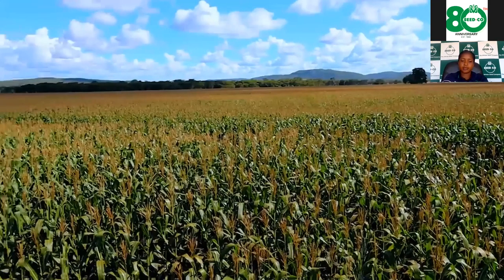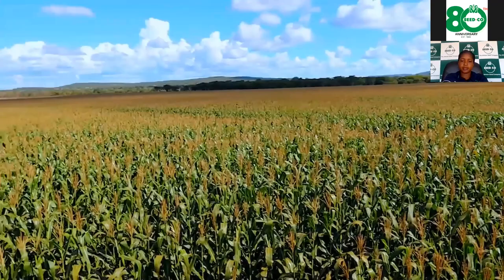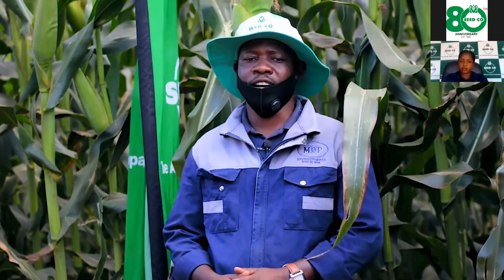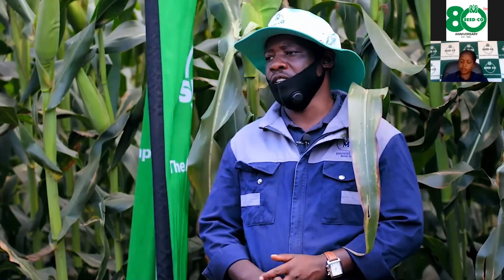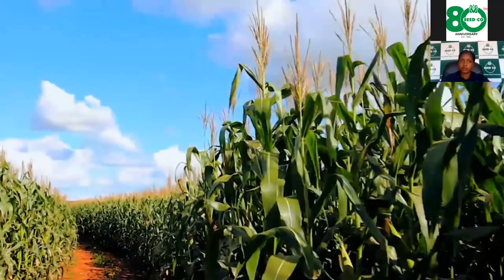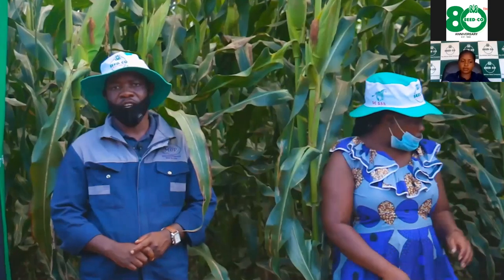We are standing in a field of 2.25 hectares of SC659. It's a new variety which I started planting in the 2020/21 season after being introduced to it by my agronomist, Mr. Matombo from Seed Co, here at Mucherengi Farm in Mashonaland West.